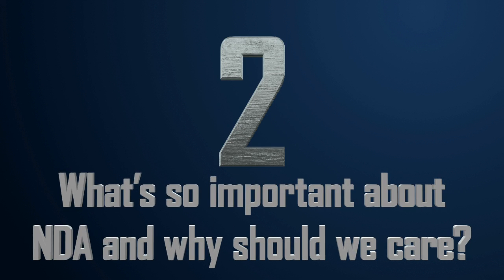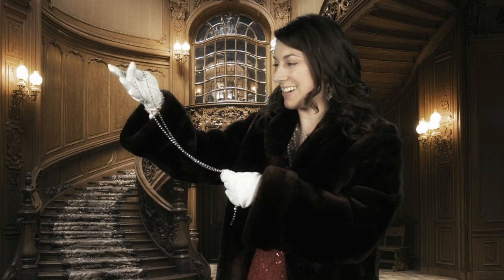Number two: what's so important about NDA and why should we care? Think about family heirloom jewelry. We want to keep them safe, so we keep them locked up. More importantly, we learn how to tell that they're the real deal and not some cheap fake that a burglar switched in to fool us. The same principle applies to Special Nuclear Material, or SNM.